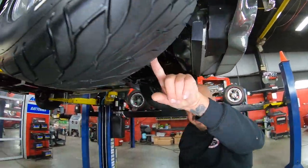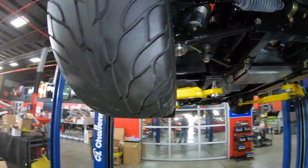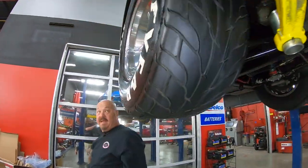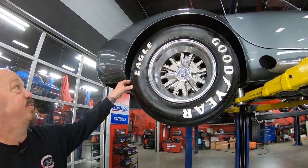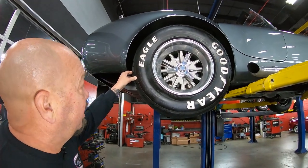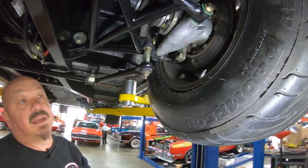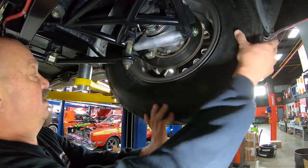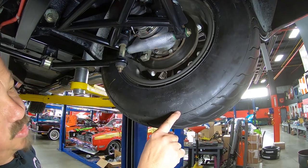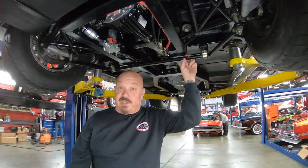The front tire size is 26x10x15s. Now let's go check out the rears — this is where the horsepower is hitting the ground. These babies are sweet too, got the billboards on them. The rear size is 28x12x15s. Now let's get under the hood and see what's making the horsepower.